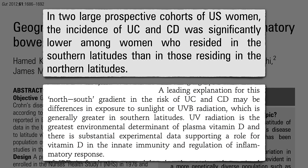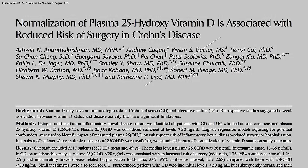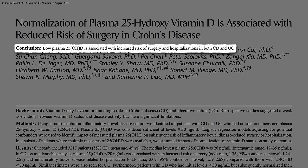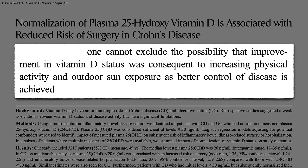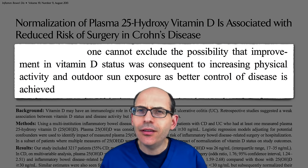So do those with Crohn's and ulcerative colitis with low vitamin D levels have worse disease? Apparently so — increased risk of surgery and hospitalization, and those that normalize their vitamin D levels appeared to reduce their risk of relapse. But instead of better vitamin D leading to better Crohn's, maybe the better Crohn's led to better D. They felt so good they went outside more. You can't tell if it's cause and effect unless you put it to the test.